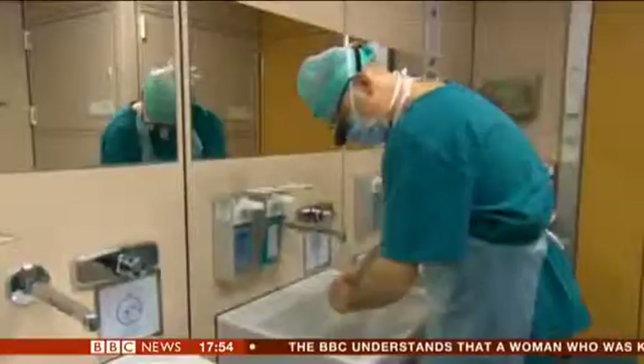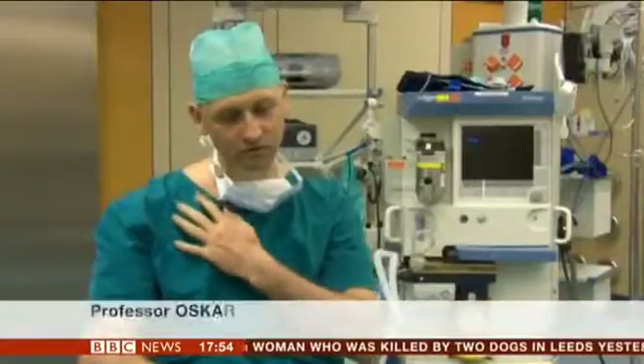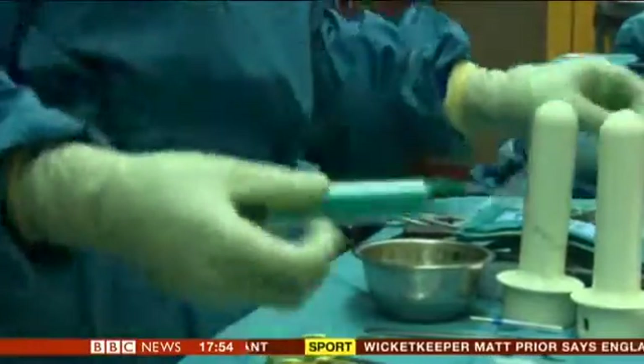What this means is that we take all the nerves that originally went to his arm and reroute them into muscles of his chest, so that eventually when he thinks of moving his hand, moving his arm, moving his fingers, the different muscles on his chest wall will then start to fire.